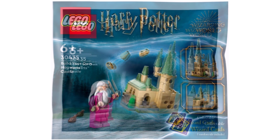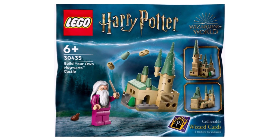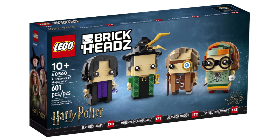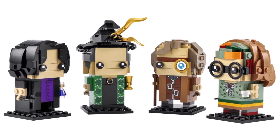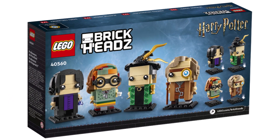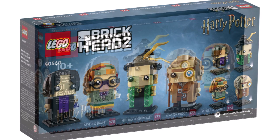We have a Harry Potter polybag, 30435 Build Your Own Hogwarts Castle — I'm sure this one will be a gift-with-purchase at some point during the year. Another one I'm really excited about is the brand new LEGO Harry Potter Brickheadz pack, the Professors of Hogwarts, giving us four brand new exclusive Brickheadz coming in at $40 or £40. This one launches on June 1st and is definitely a day-one buy for me.